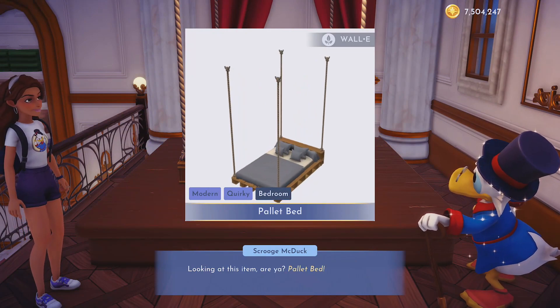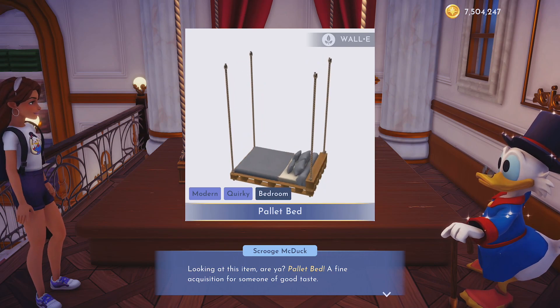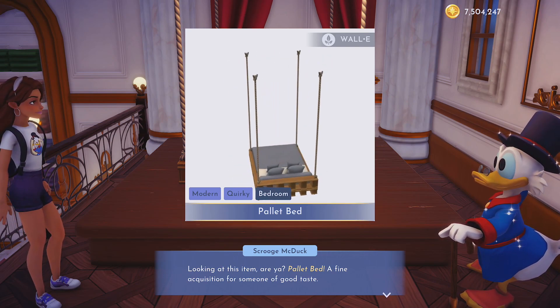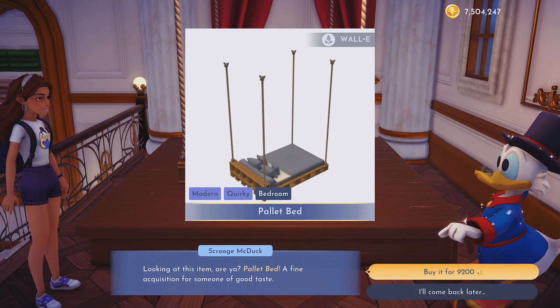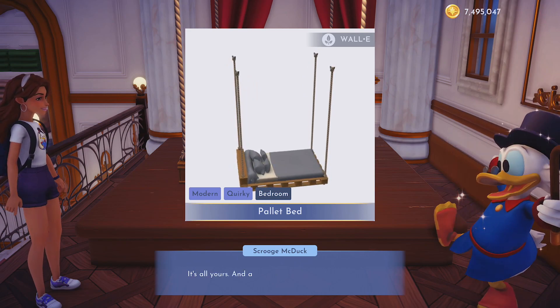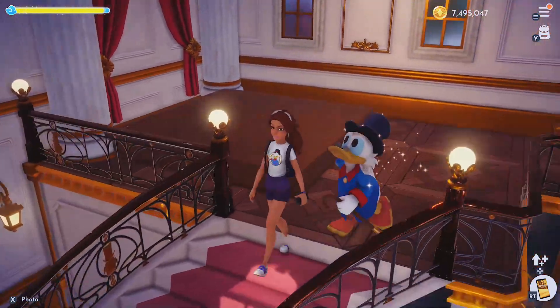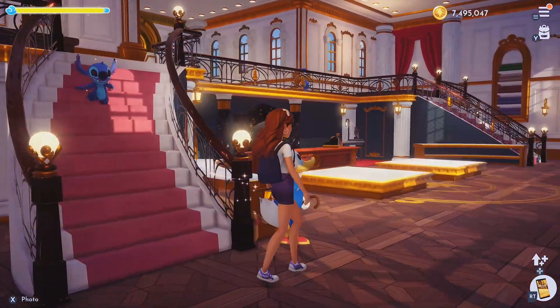It's WALL-E! The pallet bed. Wow — that is really cool actually. It has like a really rustic feel, so you could do some really interesting stuff with this bed. Well, I'm starting to get quite the collection of WALL-E stuff. I have to say I don't have a lot of big items from WALL-E — mostly little things and clothes. So that is pretty nice.